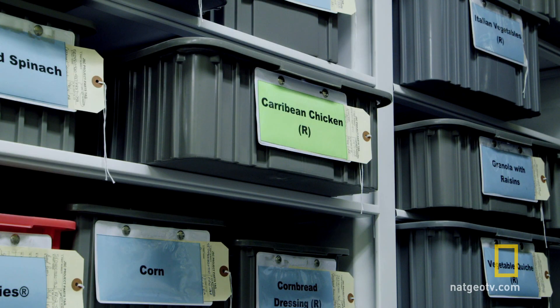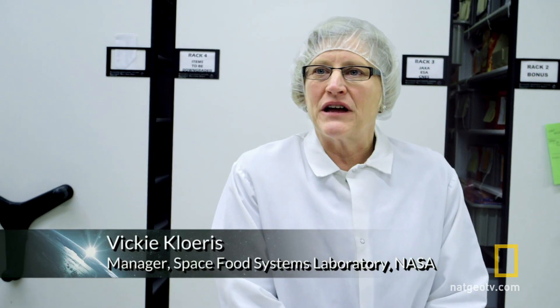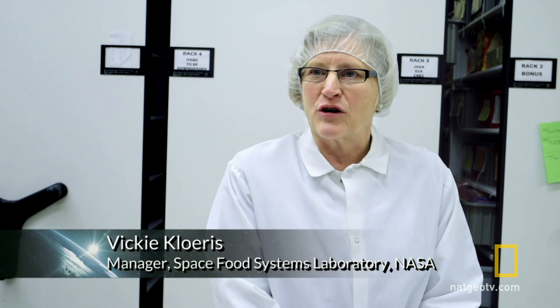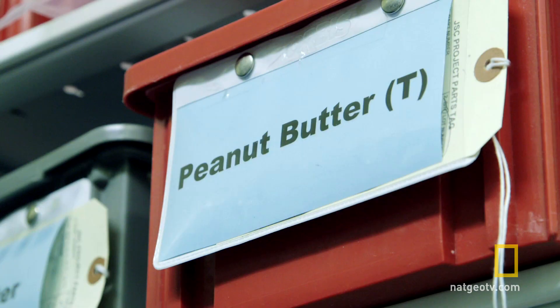Each portion is meticulously calibrated. We have a database where we maintain the nutritional content of all our products — calories, fat, protein, carbohydrate, things like that.